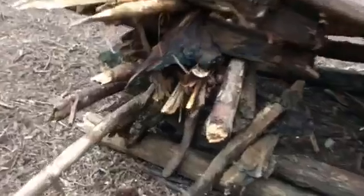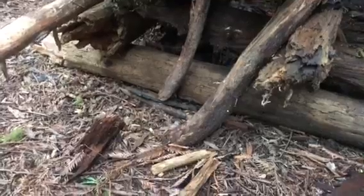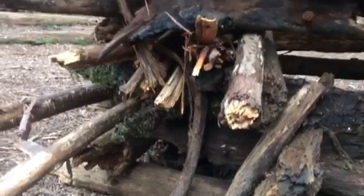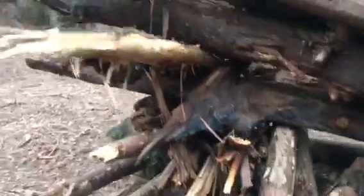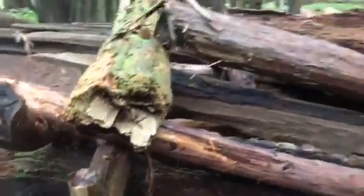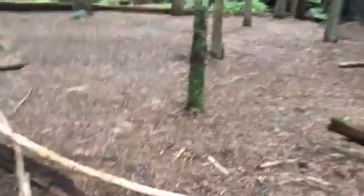It's pretty crazy how they piled all this stuff here. Everything's broken. No cut pieces. There is a lot of debris on the ground here.